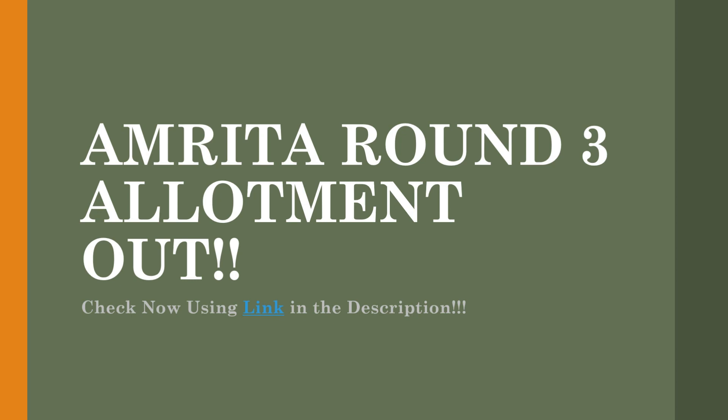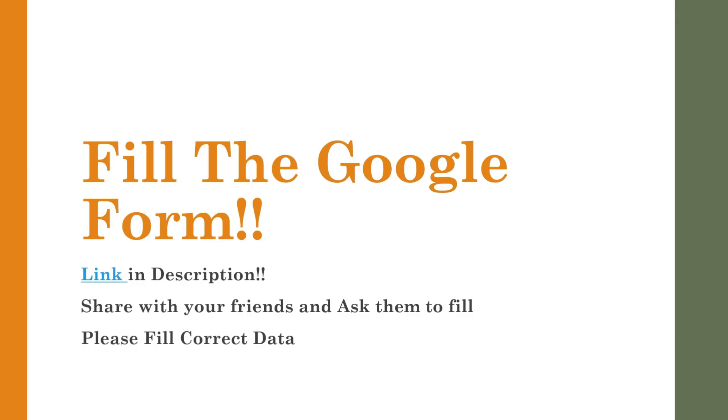Amrita round 3 allotment is out now. You can check now using the link in the description. I will be leaving the dashboard link in the description. You can open that dashboard, give your login credentials, and login from there and check your allotment of round 3.